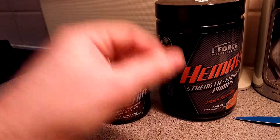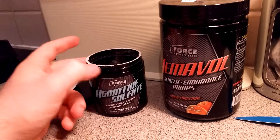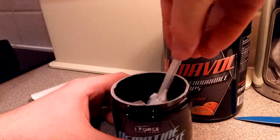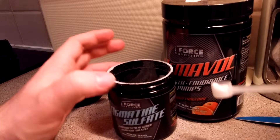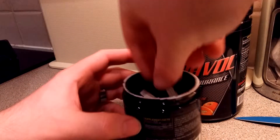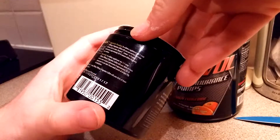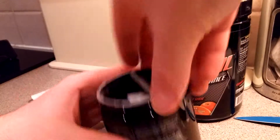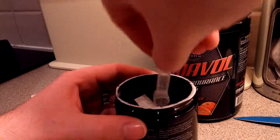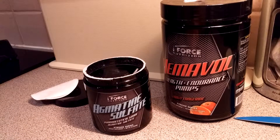The container is about half full — or half empty — I'm not joking, the powder only comes up to about halfway. The rest of the space is completely pointless. And this is actually the smallest scoop I've ever seen or used. I'm not even sure how much it holds — maybe around five grams.